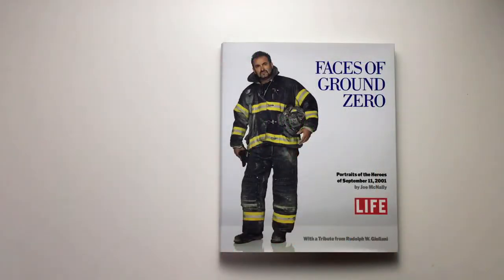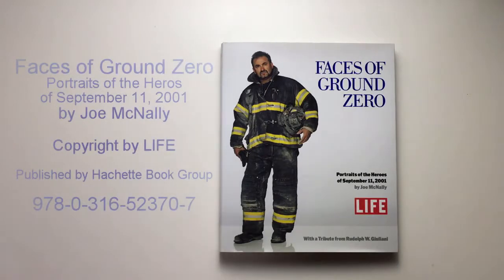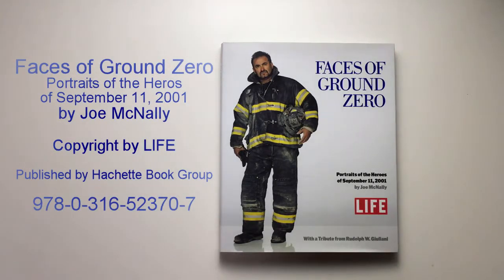Hello and welcome to ldmiab.com for a new book review — this time in English. The book at hand is 'Faces of Ground Zero: Portraits of the Heroes of September 11th, 2001.' I think everybody knows what happened on this tragic day. The pictures were taken by Joe McNally.